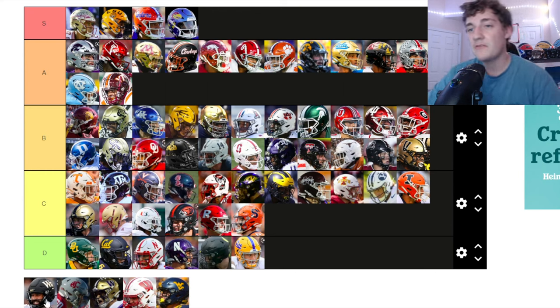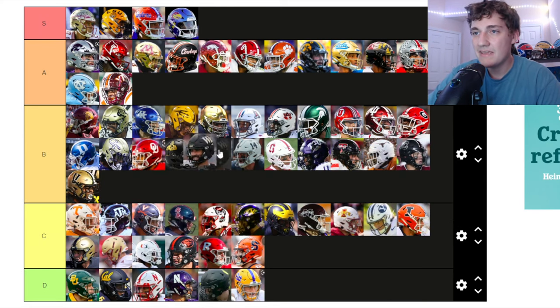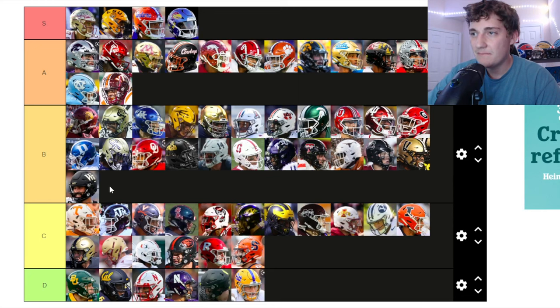Wake Forest — all black with the Wake Forest logo on the side. Not too bad, kind of plain. Very similar to Vanderbilt for me. Going in B tier.